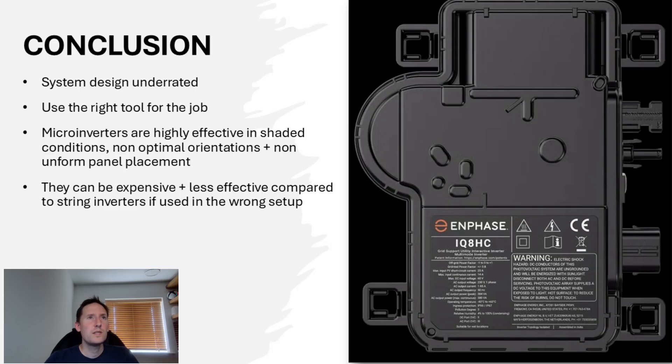To conclude, I believe system design is an underrated aspect of solar PV installations. Any good engineer will tell you: use the right tool for the job. In this case, micro-inverters will always be highly effective in shaded conditions, non-optimal orientations, and setups which involve panels placed in a large variety of directions and heights — you simply can't beat the flexibility they bring to the table. However, they can also be expensive and perhaps less effective compared to string inverters if used in the wrong setup, which brings us back to the point about system design. They also carry a different set of risks from a durability standpoint, and which is better is very much down to personal preference.